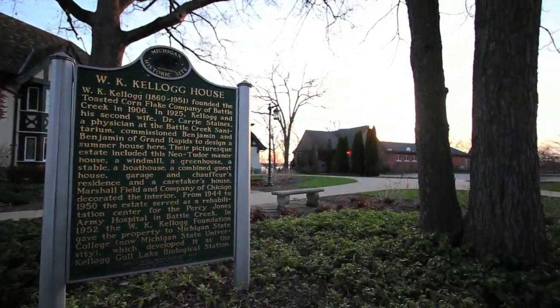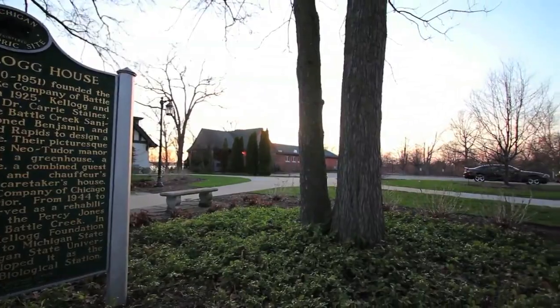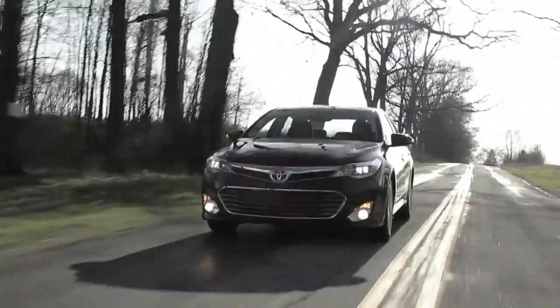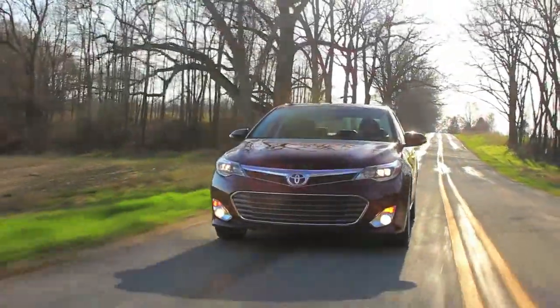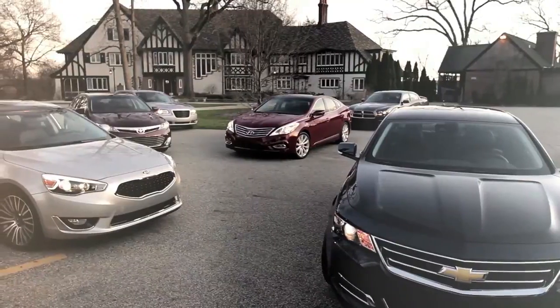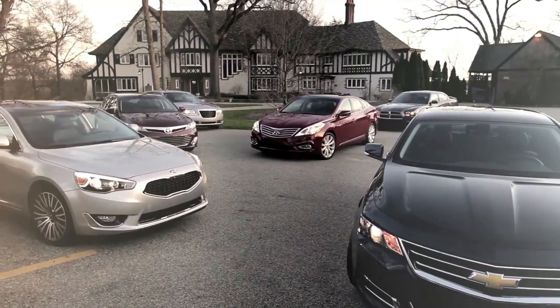Living to an advanced age has its pros and cons, but one of the cons has been having to drive old people's cars like the Toyota Avalon. Are they still for old people? We wanted to find out since the Avalon has been rather dramatically redesigned.